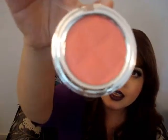Next is this Colorbar blush — the Cheek Illusion. It's made in Italy and the shade is 009 Coral Craving. It comes in beautiful silver packaging and you can see the color when you open it. The net weight is four grams and the pigmentation is just beautiful — very pigmented.